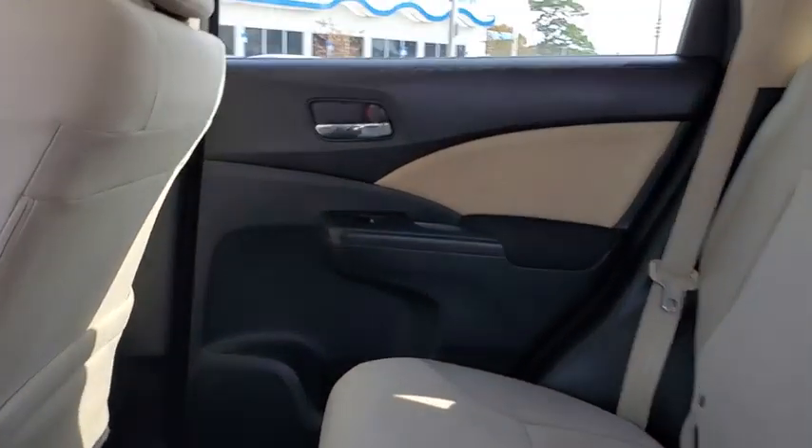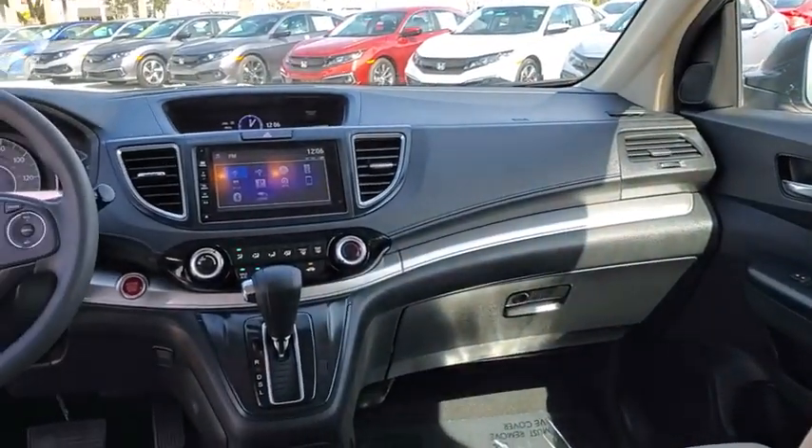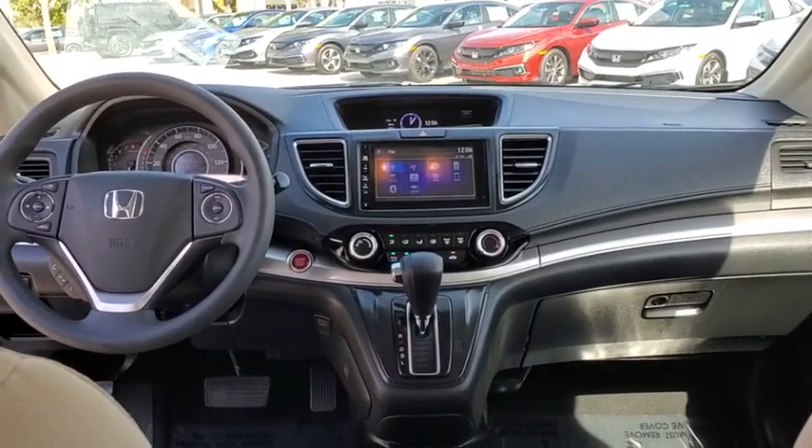Power windows, rear window defroster, CD player, security system, trip computer, heated front seats, compass, brake assist, panic alarm, tachometer, and power moonroof.